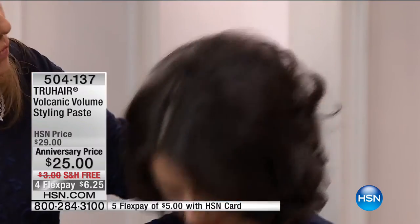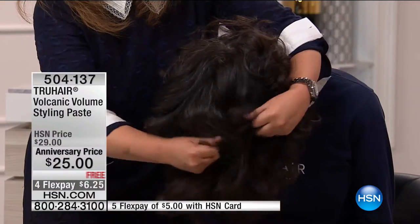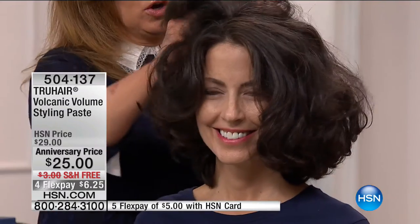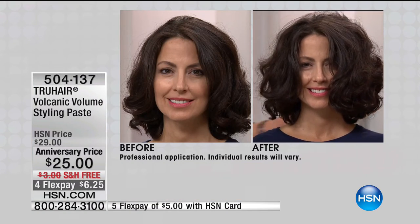We're bringing women out with really thick heavy hair to show you — because with thick hair you can never get volume. Take a little bit of volcanic volume, flip her head forward, run it through the hair from root to end, and massage it into the scalp area. No white flakes, nothing. Now flip back — are you serious? Wow! Look at the volume! Look at the before-and-after — if you're looking for a product that's going to give you volume, this is it.